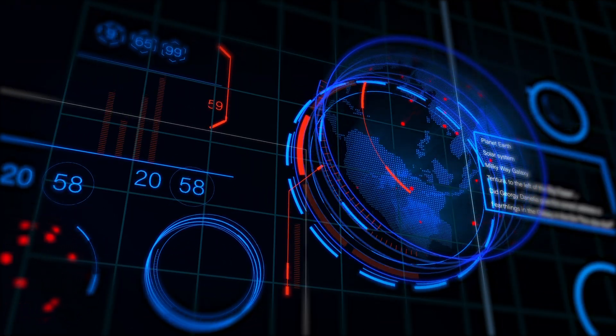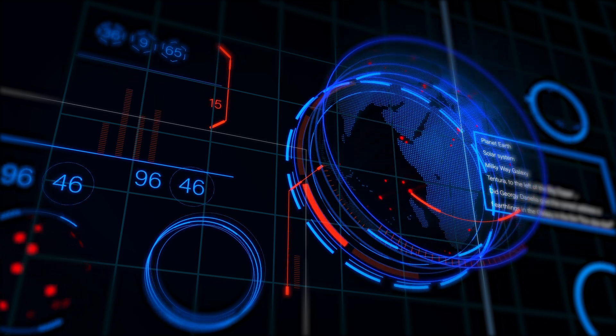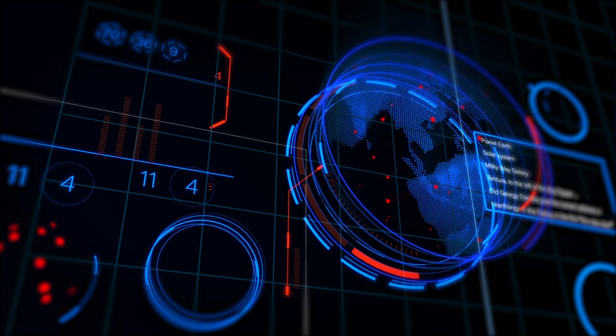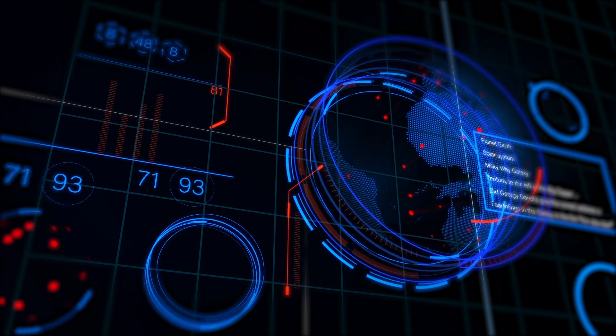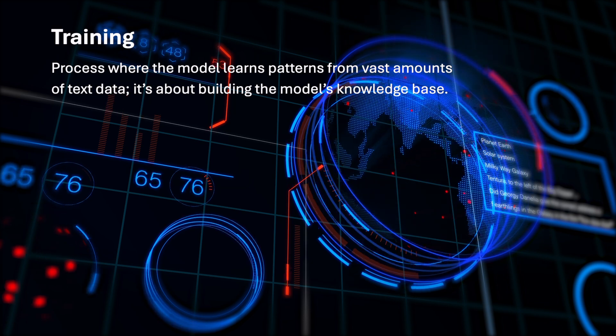Let me also explain some terminology around training and inferencing. Training and inferencing are the two key stages when working with large language models. Training is the process where the model learns patterns from vast data — it is all about building the model's knowledge base.